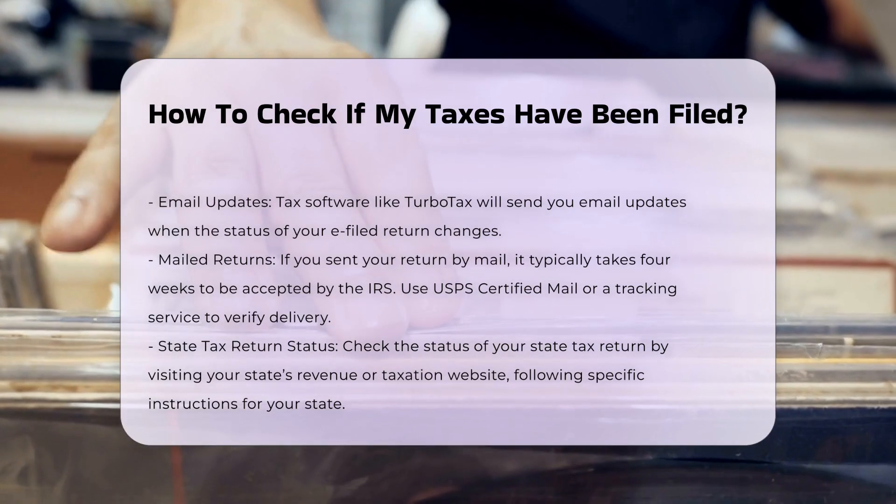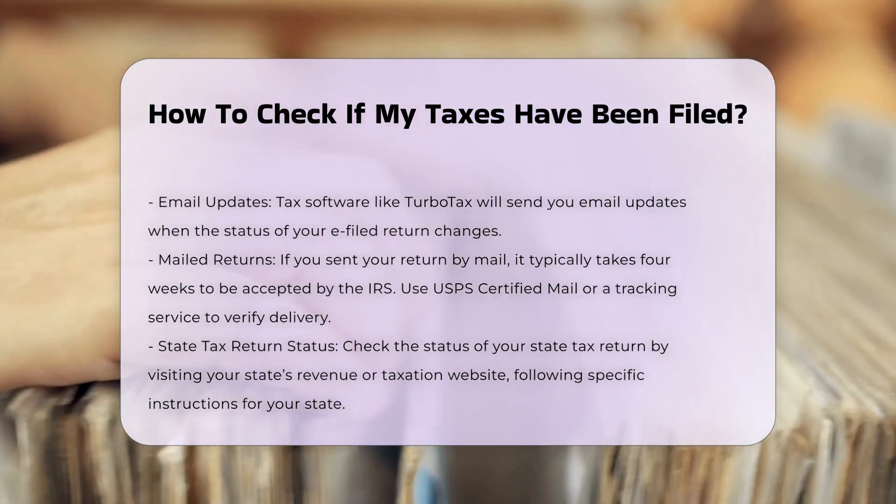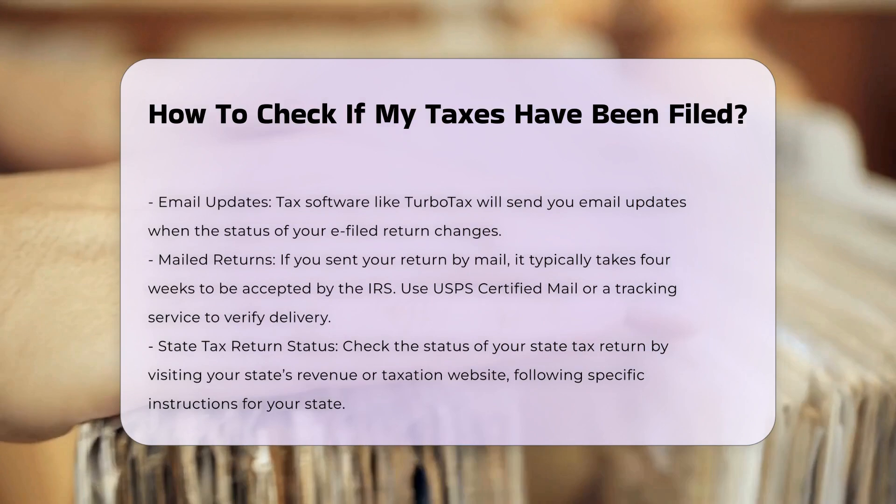Mailed returns: if you sent your return by mail, it will typically be accepted by the IRS within four weeks. You can use USPS certified mail or another mail service with tracking to verify delivery.